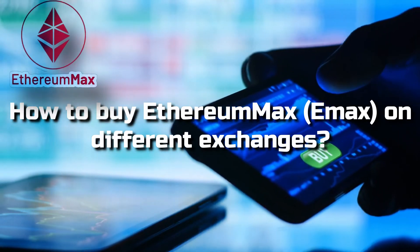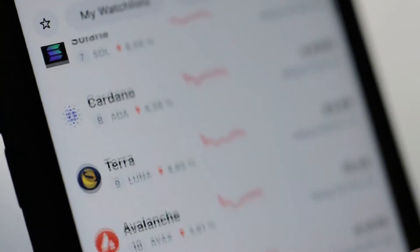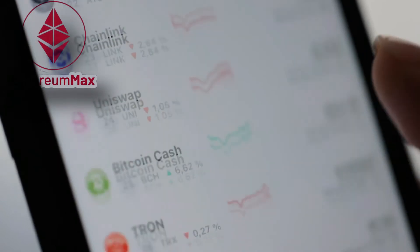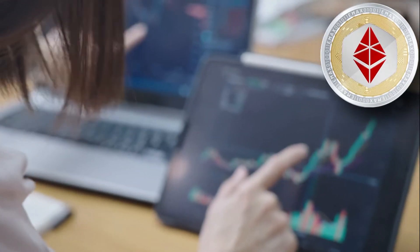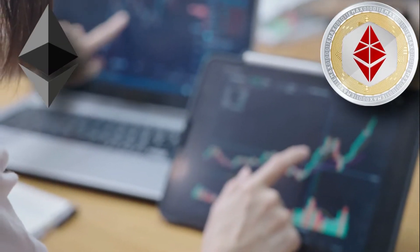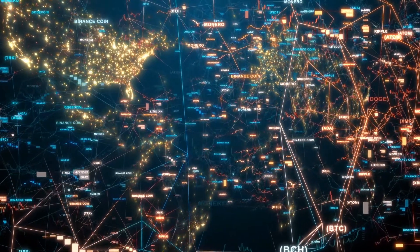How to buy Ethereum Max, or EMAX, on different exchanges. Decentralized exchanges are the only places to buy specific cryptocurrencies like Ethereum Max, which can only be acquired using another cryptocurrency. Therefore, to purchase Ethereum Max you will first need to acquire Ethereum, or ETH, which can then be used to obtain Ethereum Max.